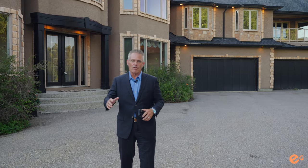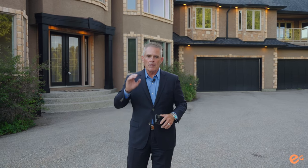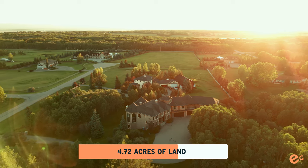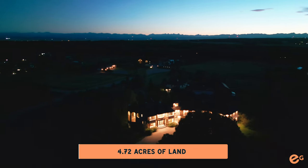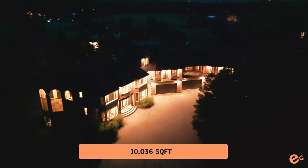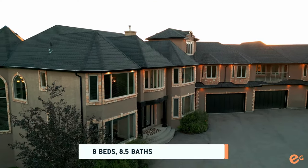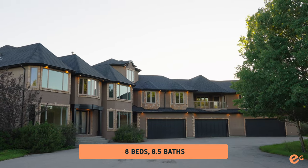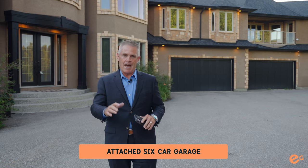Hey everybody, it's Mark Everendon with the Ever Group. One of the newest listings we have coming to market is in the beautiful community of Bearspaw. We're located at 80 Woodlands Estates Drive. This property is positioned on 4.7 acres, completely treed, super private. On the property, we have just over 10,000 square feet of living quarters, eight bedrooms, six en-suites and a half bathroom. For the car lovers and toy lovers, there is a six-car oversized attached garage.